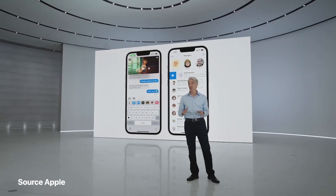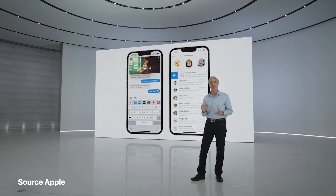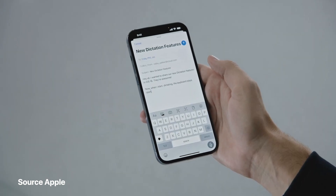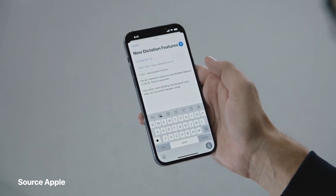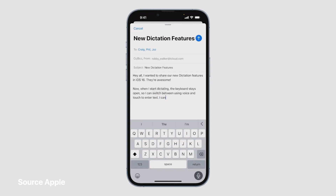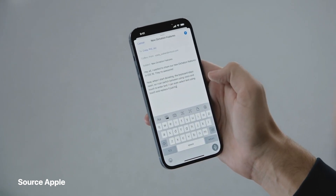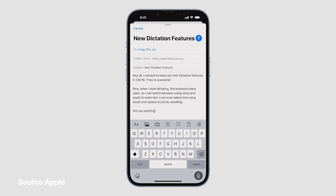We're making it easier to compose messages with some updates to dictation. When I start dictating, the keyboard stays open so I can switch between using voice and touch. I can even select text using touch and replace it with my voice, just by speaking. Are you sending a longer message? Dictation automatically adds punctuation to the text.